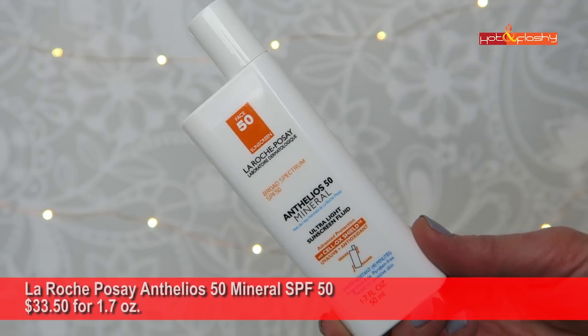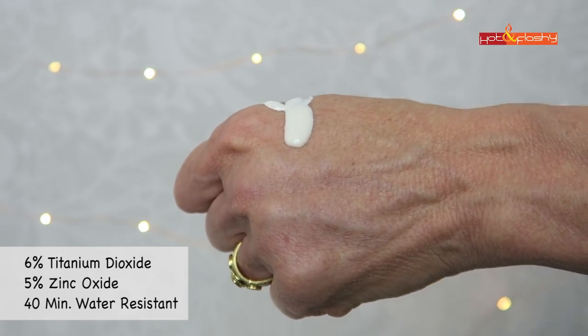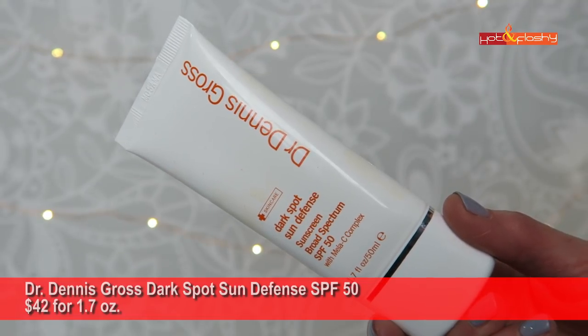Next is La Roche-Posay Anthelios 50 Mineral SPF 50 — $33.50 for 1.7 ounces, 6% titanium dioxide and 5% zinc oxide, water resistant to 40 minutes. It's a runny white liquid that spreads easily but doesn't blend completely seamlessly, leaving a slightly chalky, patchy look. After 20 minutes it feels dry, set, lightweight, and not greasy. When first applied, makeup looked really smooth and beautiful with very minimal settling into wrinkles, though it wore off a little more quickly later in the day.